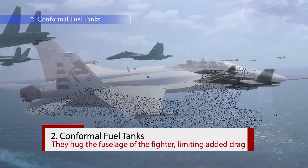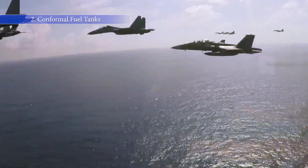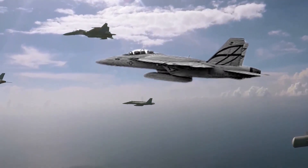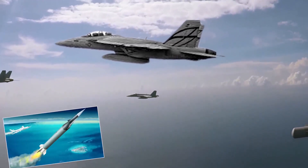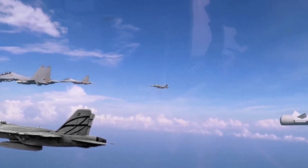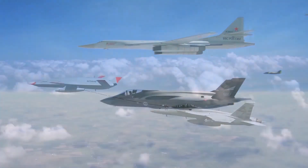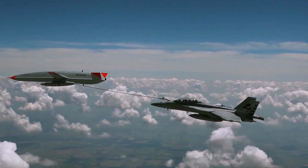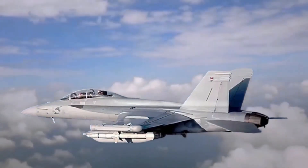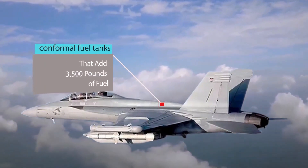One of the most pressing issues facing the U.S. Navy in the 21st century is the lack of fuel range in its carrier-based fighters. Neither the existing Block II Super Hornet nor the advanced F-35C Joint Strike Fighter have the range they'd need to engage Chinese targets without placing their carriers in direct range of China's hypersonic anti-ship missiles. A slew of efforts are underway to pull more range out of these aircraft, including the development of the MQ-25 Stingray refueling drone. But to address this problem on the aircraft itself, the Block III Super Hornet includes the addition of conformal fuel tanks that add 3,500 pounds of fuel.